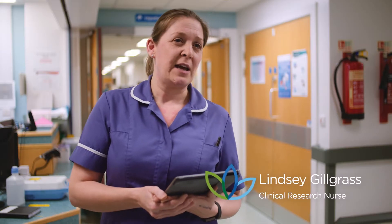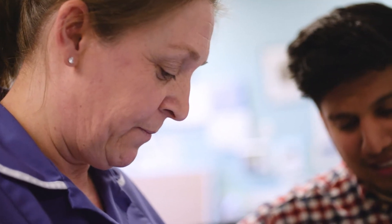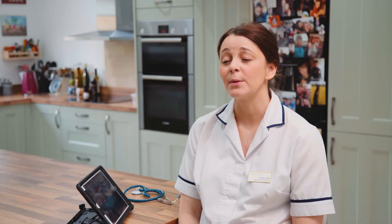Before EMIS Mobile we had pieces of paper, or relied on memory — people came back and then put the data on EMIS Web maybe the following day. We'd have to write the information down in the patient's home, then come back to the unit and upload the information. We wouldn't have that real-time information.